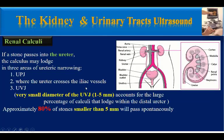If a stone passes into the ureter, the calculus may lodge in three areas of ureteric narrowing: the first is the ureteropelvic junction, the second is where the ureter crosses the iliac vessels, and the third is the ureterovesical junction. The very small diameter of the ureterovesical junction — 1–5 mm — accounts for the large percentage of calculi that lodge within the distal ureter.